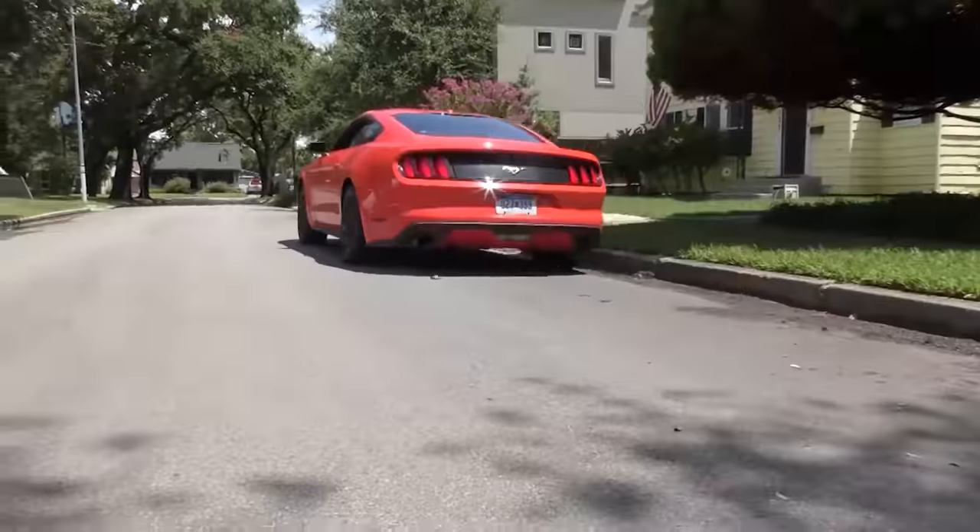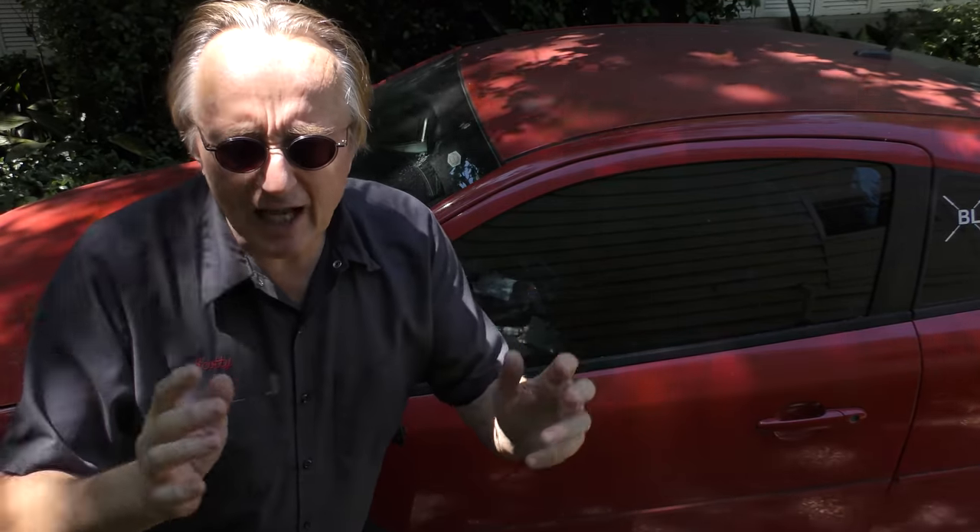People are always asking me Scotty, what's a good economy car for getting from here to there? Well today I'm working on a 2010 Chevy Cobalt and I'm going to tell you the truth about them. This particular one is a two door, gets pretty good gas mileage — about 25 miles per gallon in the city and 36 on the highway, so it's good on gas.